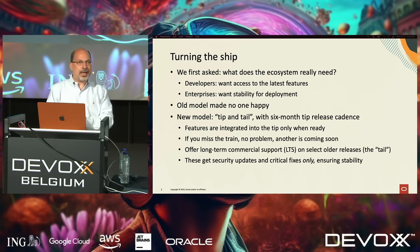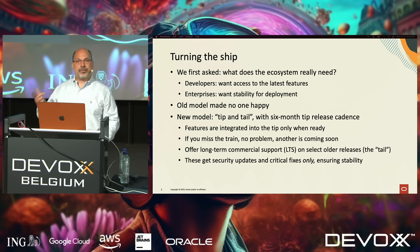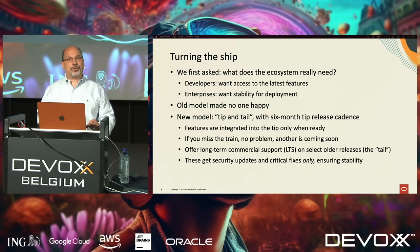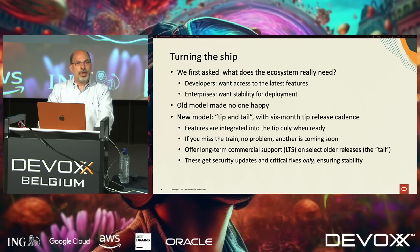It wasn't working for developers who had to wait a long time to get features. It wasn't working for enterprises who just wanted stability — late integrations and backporting reduced the stability of initial GA releases. And it wasn't working for JDK developers either. So we took a hard look at the problem. We asked the ecosystem and our customers what they need. Two very clear voices emerged: developers wanted features faster, more predictable releases; enterprises wanted stability — a stable JDK for production with security fixes and critical bug fixes and absolutely nothing else.